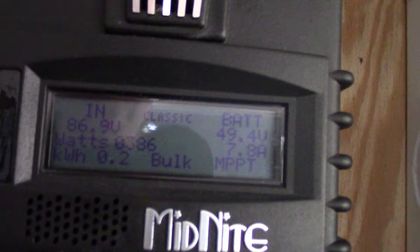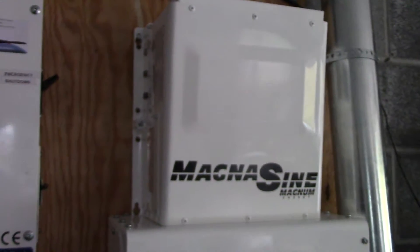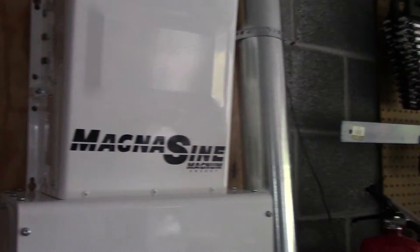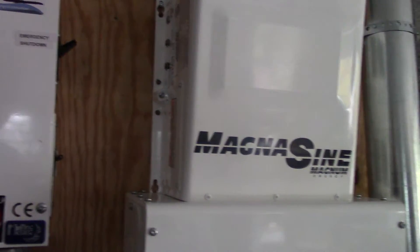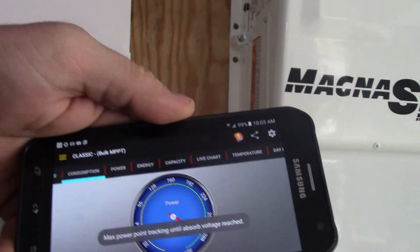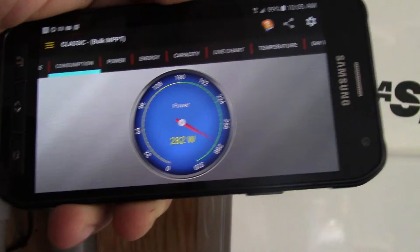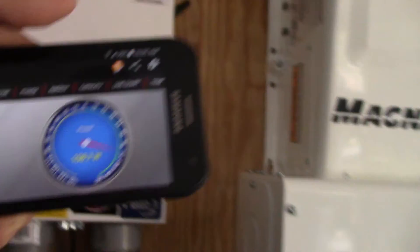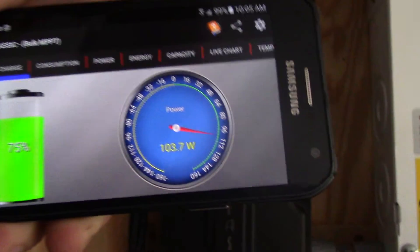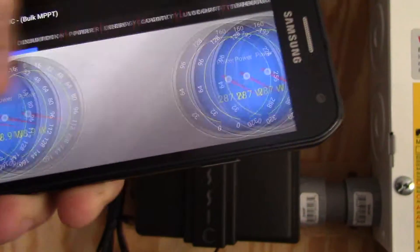Here's our charge controller, YouTube. We've made 0.2 kilowatts, which we would have already made like 2 kilowatts if there was sunlight. Here's our Magnum inverter — this thing is kicking some butt. Currently we are consuming, with one refrigerator on, 282 watts, and we are manufacturing 103 watts going into the battery bank.